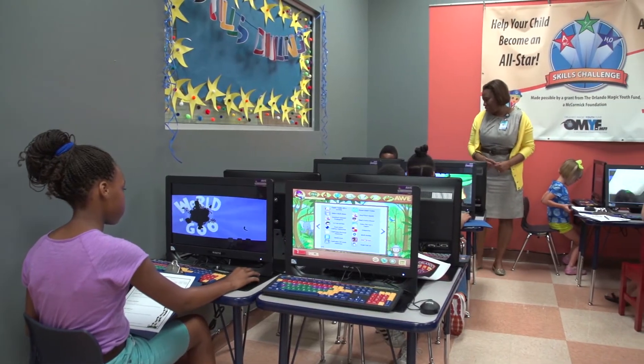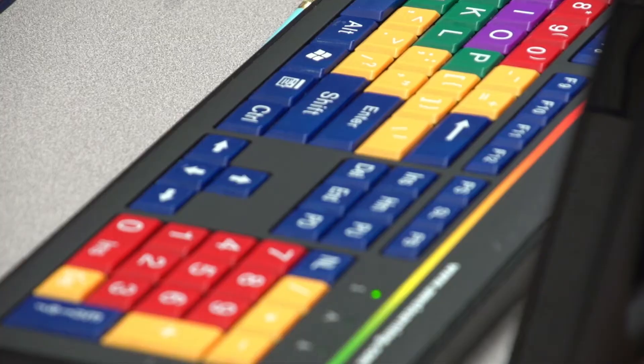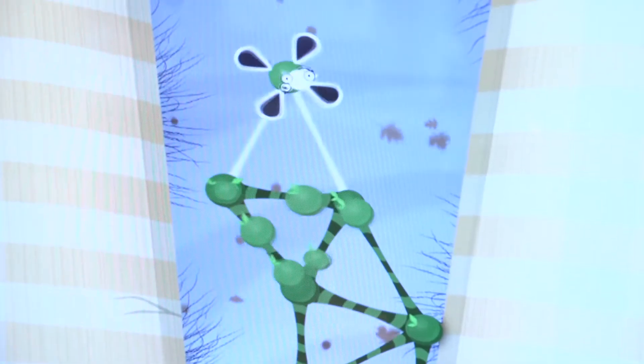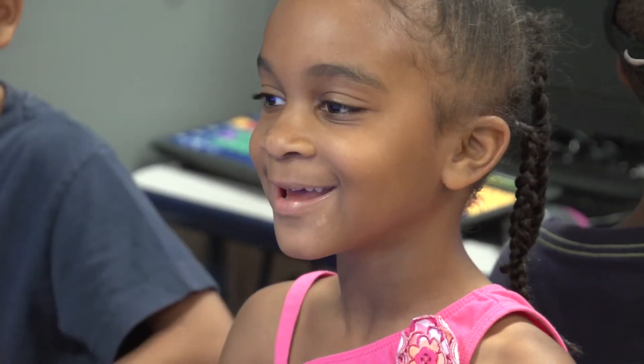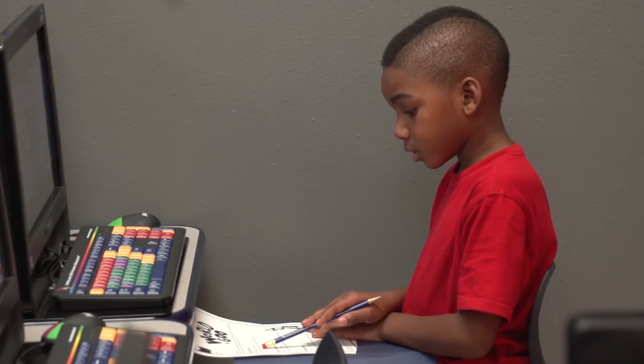As part of the grant initiative, we purchase computers, and these stations are preloaded with educational software to help build on these skills in the children. The subject areas covered are Maths, Science, Geography, and Reading and Writing.